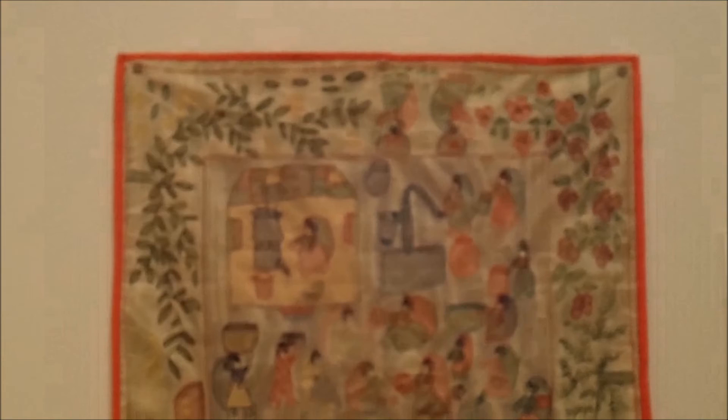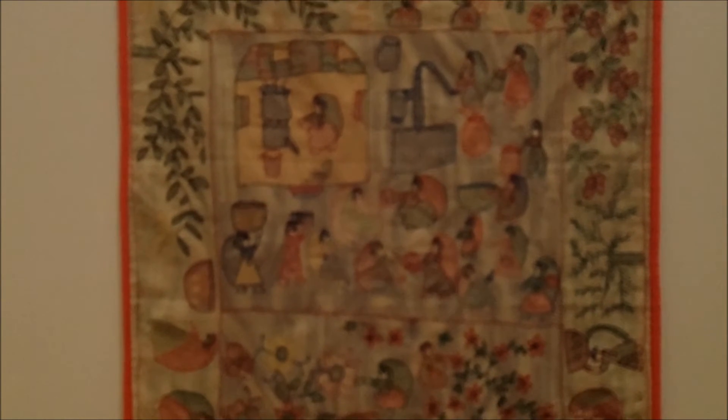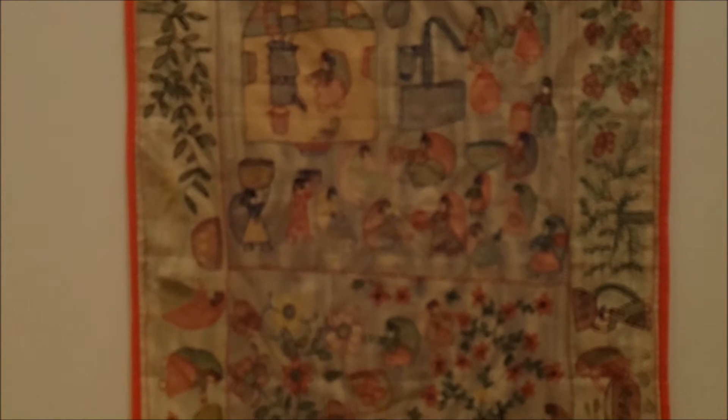This piece is from Eastern India, specifically from Bihar, the state of Bihar in India, and it's a sujani, and it's heavily quilted.